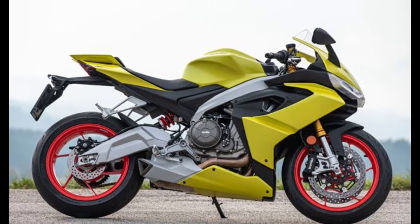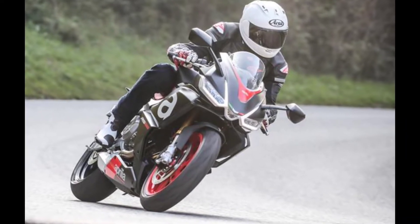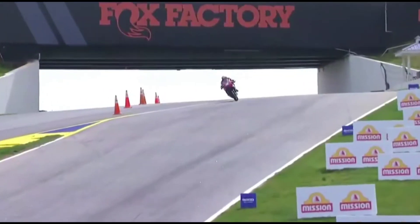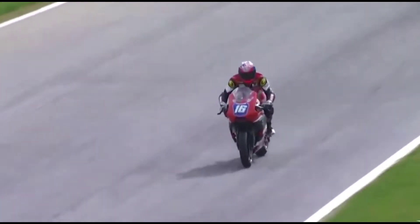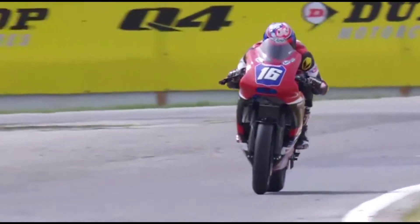Talking about the price of this motorcycle, the new one costs about 10,150 euro, while the used one is at a cost of 10,200 euro. This Aprilia RS 660 is a new kind of sport bike — more extreme, powerful, harder, physically smaller, and an expensive model.